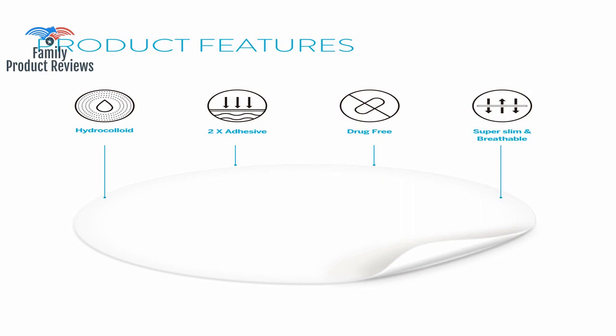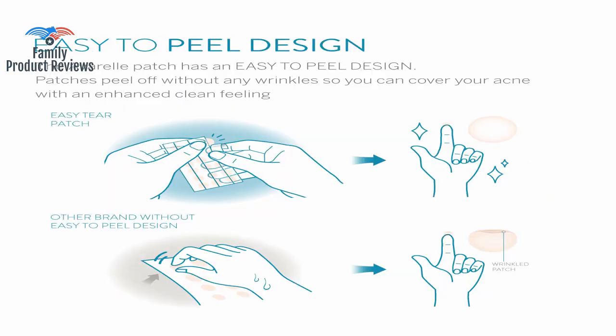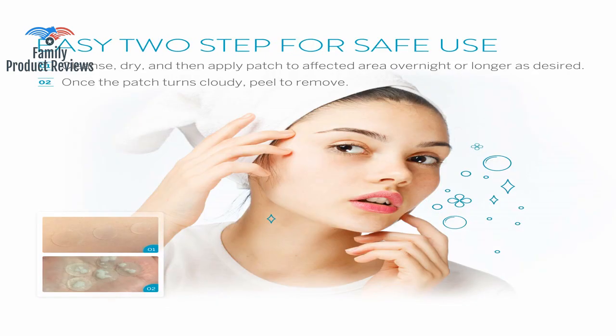My other spots also improved significantly, but they weren't raised and swollen so the difference wasn't as apparent. They work best if you lance the pimple first, but are even beneficial for protecting and keeping the area clean if you don't lance.